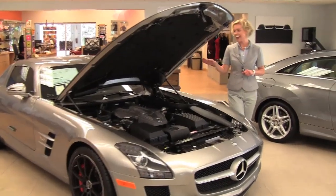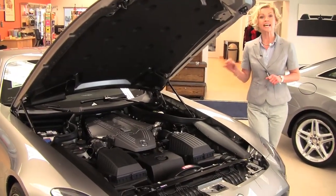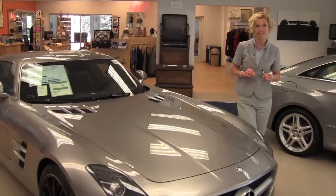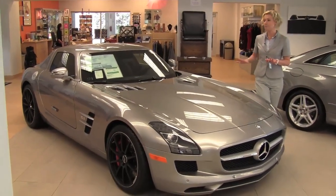One, a hand-built AMG engine — absolutely gorgeous. It's a V8 6.2 liter engine. This puppy will take you from 0 to 60 in 3.7 seconds. 563 horsepower. This thing has some major, major power.